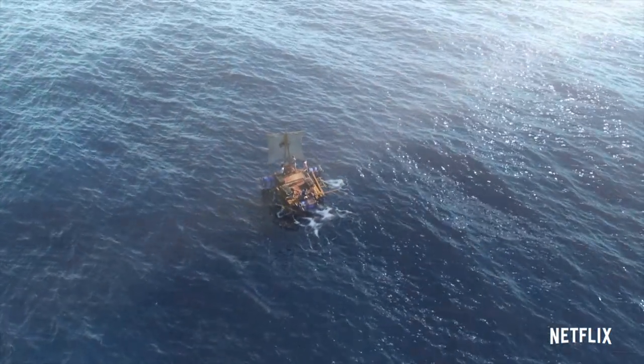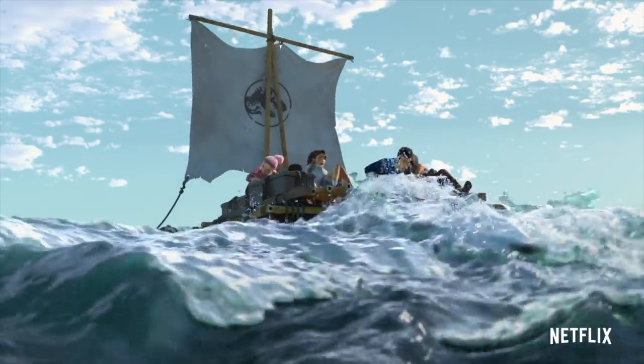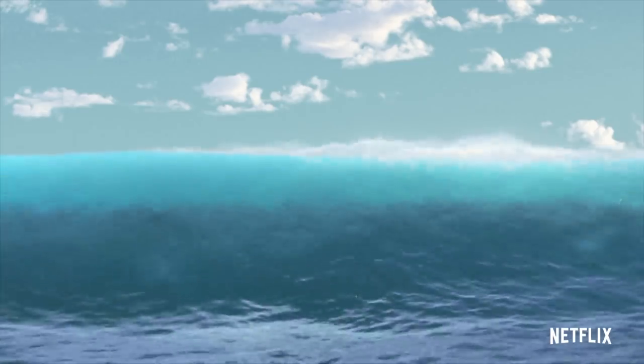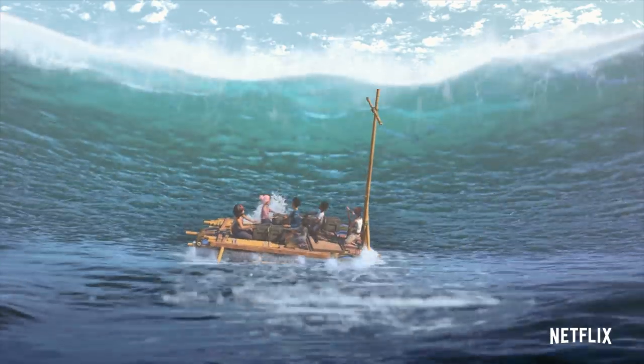The trailer opens up on a makeshift raft sailing away from Isla Nublar — oil drums for floats and a sail fastened from a Jurassic World banner. The campers are celebrating their escape from Jurassic World, only to be blindsided and washed ashore by a giant wave, setting them back to square one — stranded.